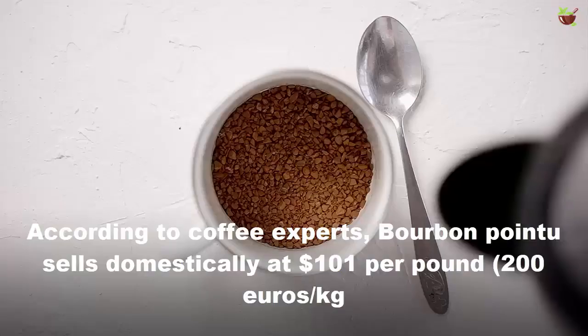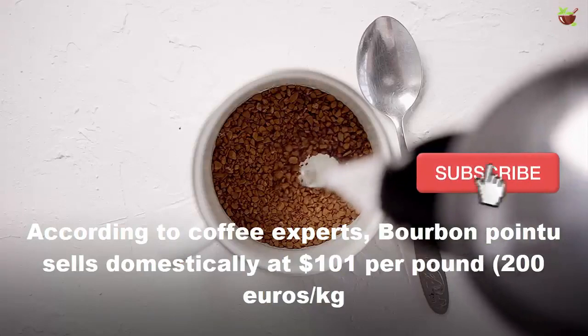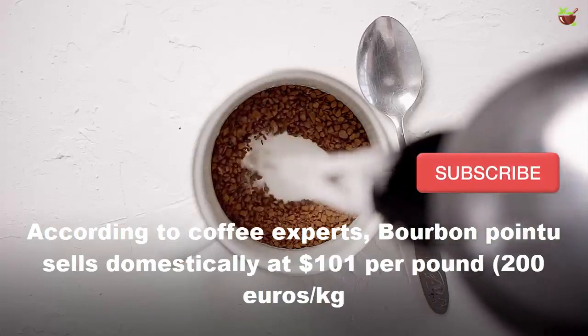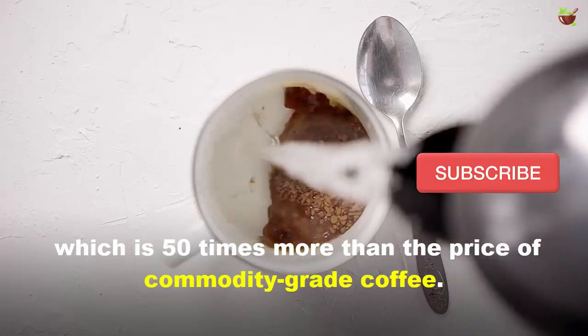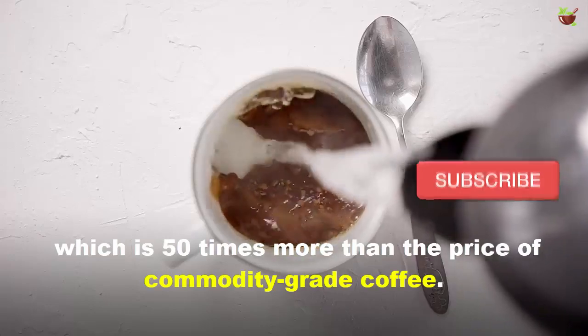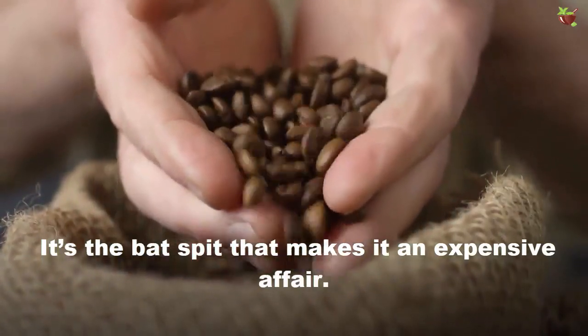Is it expensive? According to coffee experts, bourbon pointu sells domestically at $101 per pound, which is 50 times more than the price of a commodity-grade coffee. It's the best seed quality that makes it such an expensive affair.